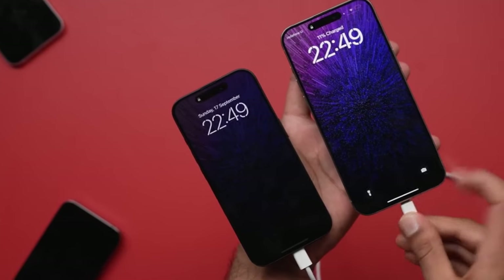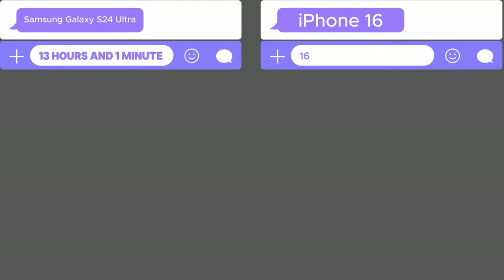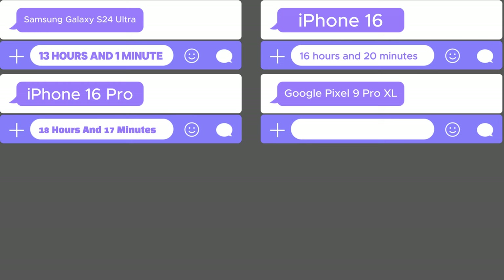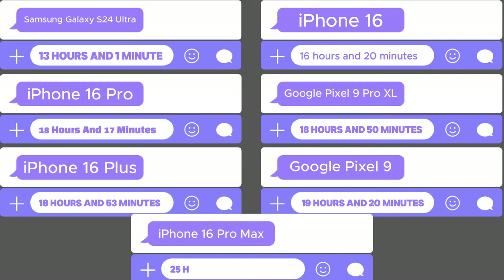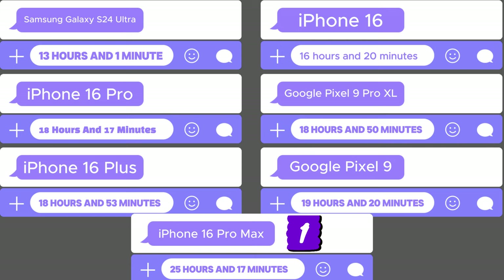Now, let's see how the iPhone 16 Pro Max compares to other leading smartphones in recent battery tests. Samsung Galaxy S24 Ultra: 13 hours and 1 minute. iPhone 16: 16 hours and 20 minutes. iPhone 16 Pro: 18 hours and 17 minutes. Google Pixel 9 Pro XL: 18 hours and 50 minutes. iPhone 16 Plus: 18 hours and 53 minutes. Google Pixel 9: 19 hours and 20 minutes. iPhone 16 Pro Max: 25 hours and 17 minutes. As you can see, the iPhone 16 Pro Max comfortably takes the top spot, outperforming all other major devices in the market.